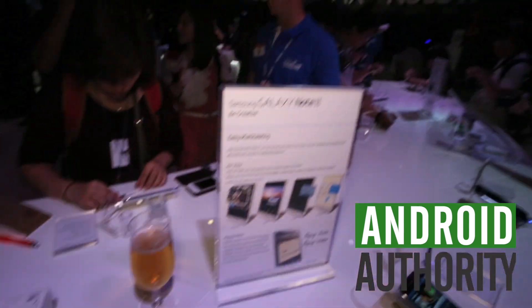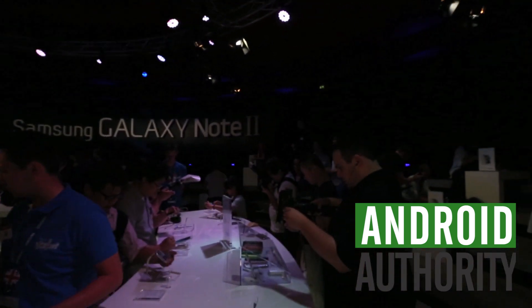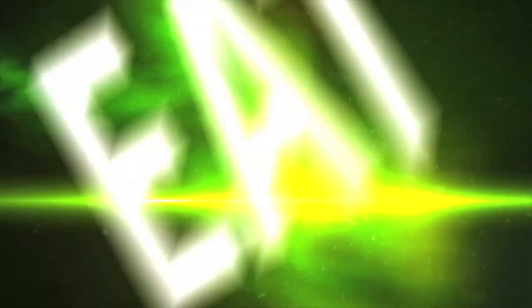Here we are at the Unpacked Berlin event from Samsung. Look at them — check it out, pretty cool, eh?